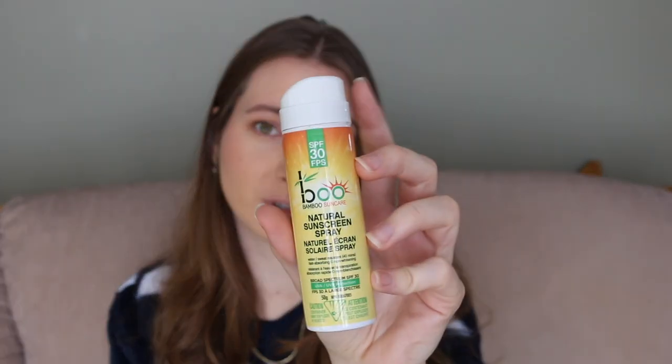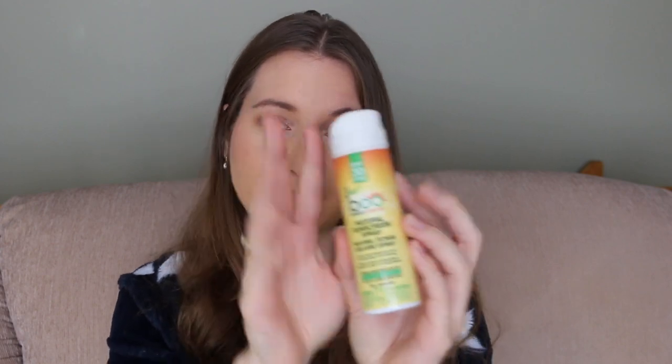Another mini sunscreen I finished is the Boo Bamboo Natural Sunscreen Spray with SPF 30. Despite being a spray, you still need to blend it into your skin, so I wouldn't recommend just spraying it on your face like the other sunscreen. But it's really nice, more on the natural side, and it's also a Canadian company, which I love supporting.